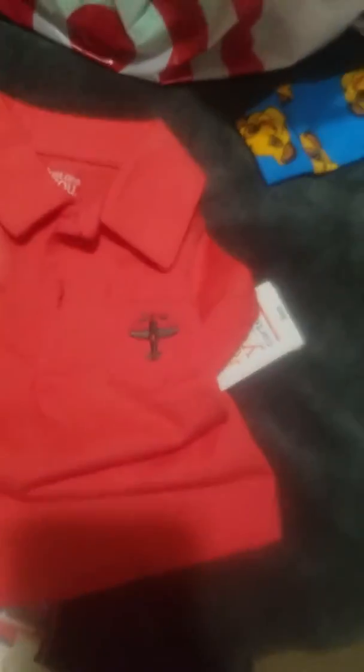This is a two-piece set Just One You by Carter's — I love this color. It has a cute little plane on the pocket. The shorts are gray in the same color with a white drawstring. Adorable little three-month outfit, and it was $2.98.